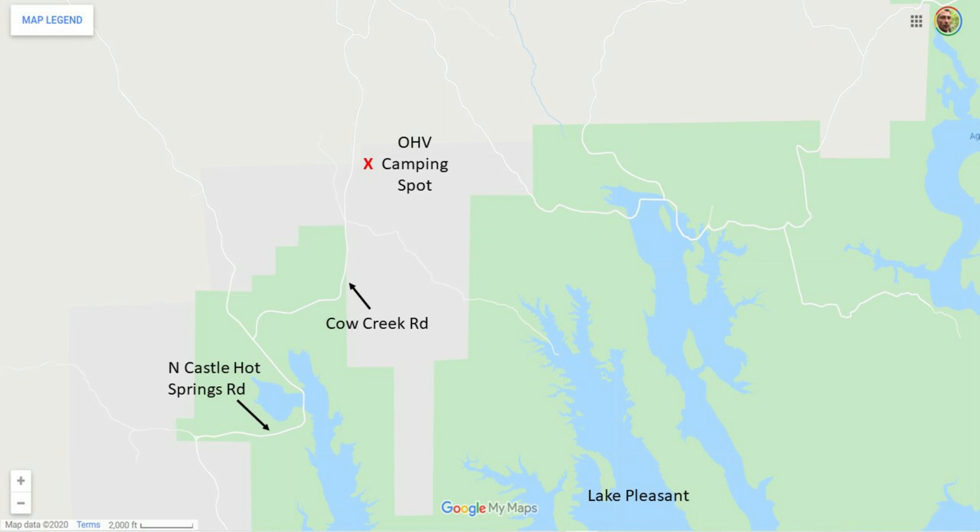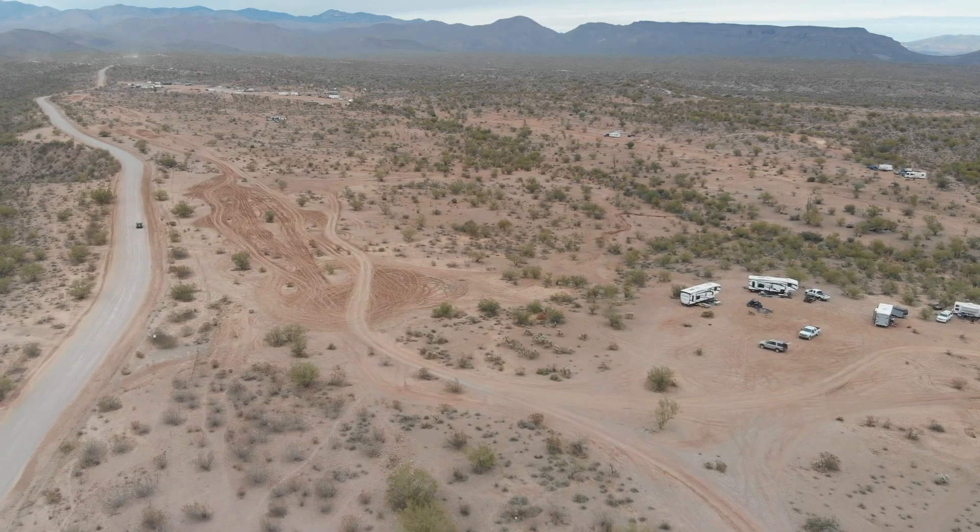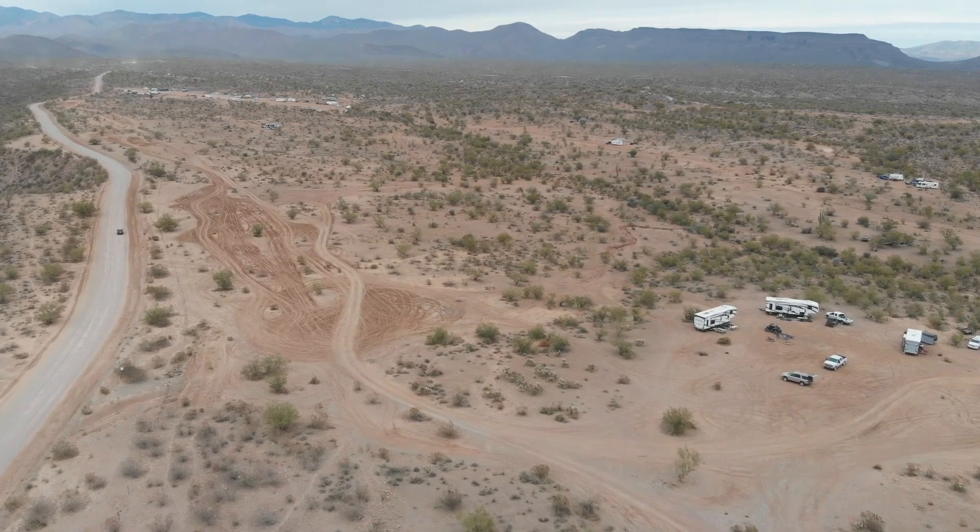The road coming in here is pretty decent. Once you start looking around, there's all types of RVs out here — Class A's, B's, C's, travel trailers — so the road is pretty decent. Just like always on dirt roads, there's some washboarding every once in a while. Just take it slow and you should be good.